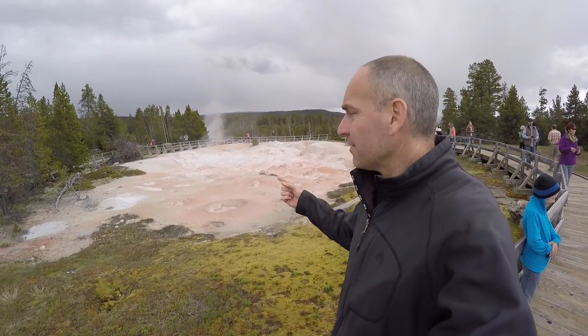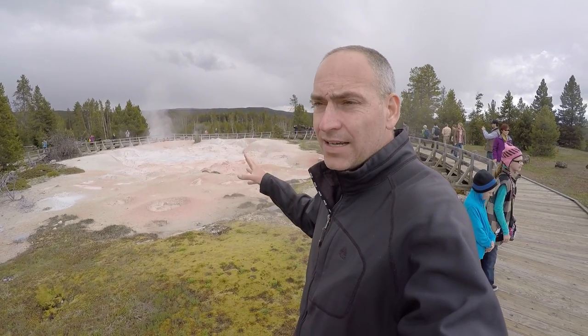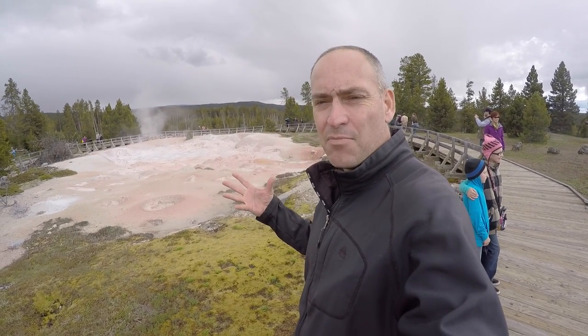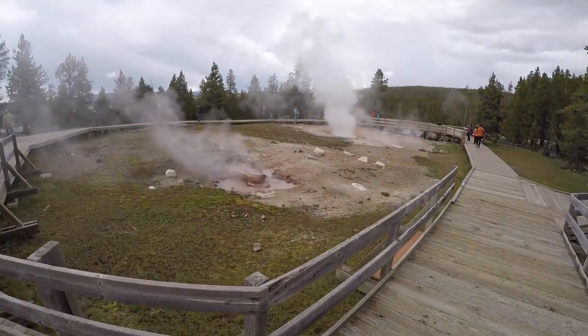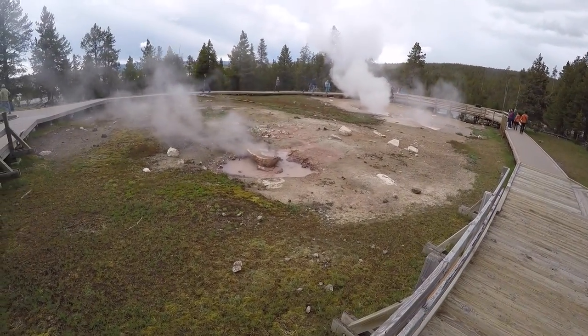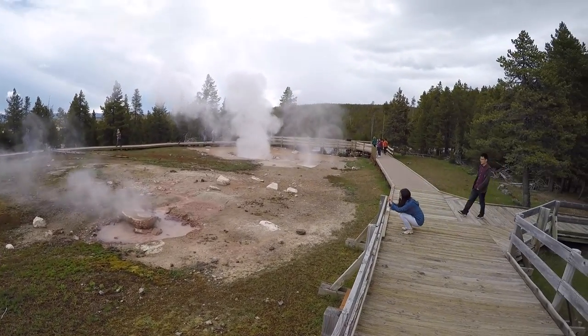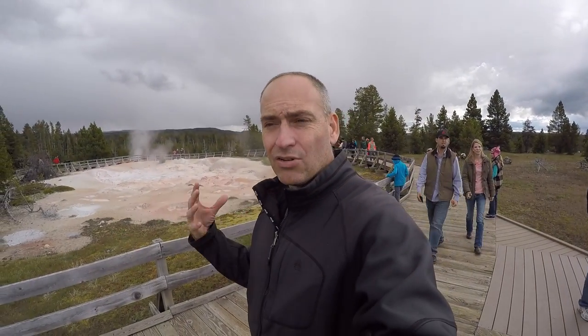We were on our way to find Old Faithful but we came across this place right here called the paint pots. It's like mud that looks like really thick paint, but it's boiling thick mud. This one right here is really going to town, and you've got some others boiling over here as well. There are a lot of little hot springs and small geysers in this area, but we're going to go find Old Faithful now.